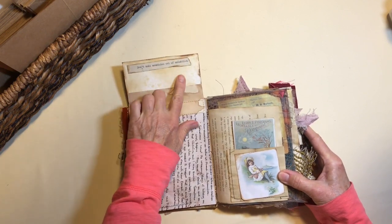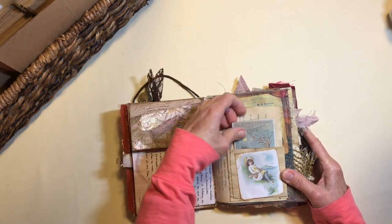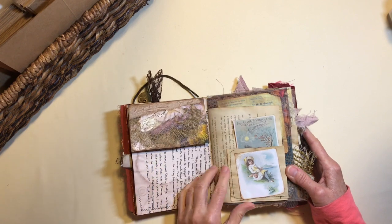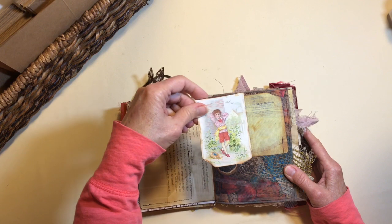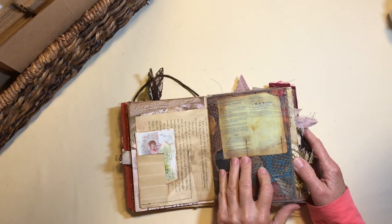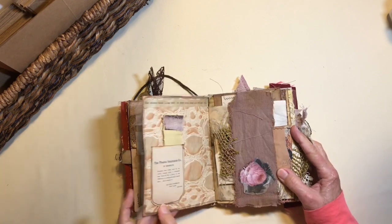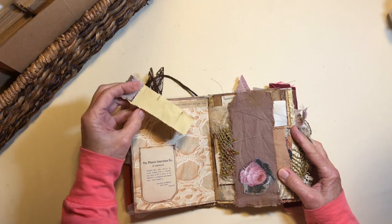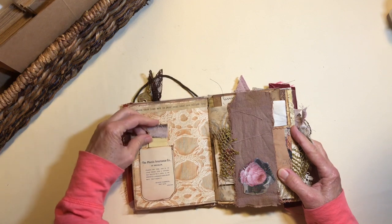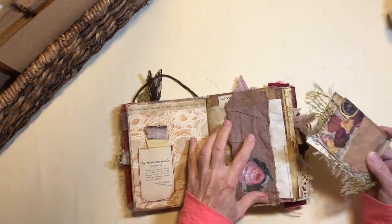Coffee-dyed book page. I put lots of quotes throughout that are expressions that were commonplace back in the Victorian era. There's another little pocket. All of these pictures are from the ephemera collection that I have. This is covered with some netting to make it look older. A little tiny notepad — it's stitched together with some fabric into this little pocket. The Phoenix Insurance Company of Brooklyn.